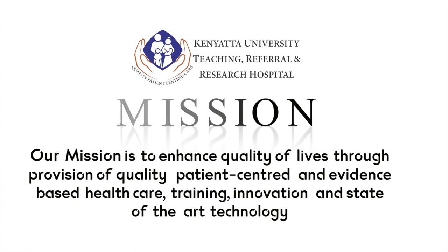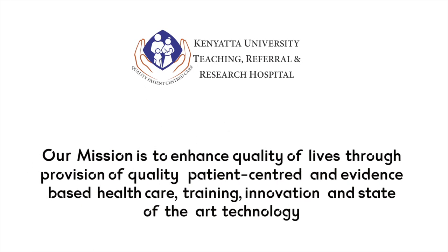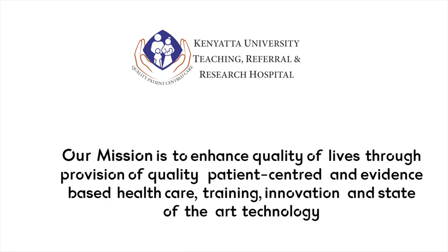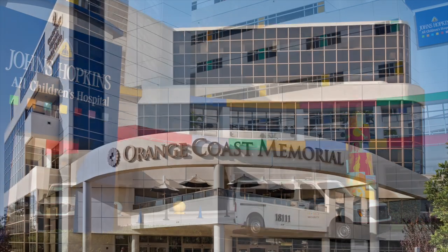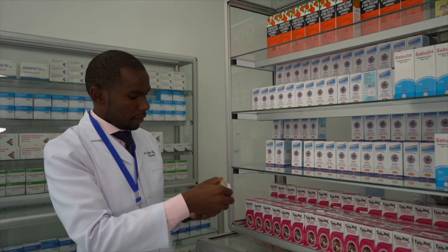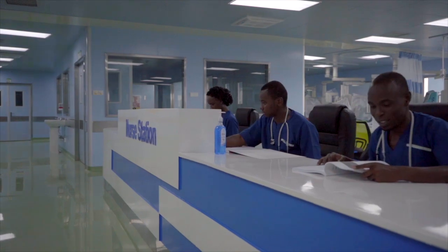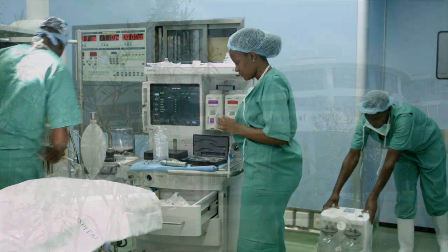Our mission is to enhance quality of lives through provision of quality, patient-centered and evidence-based healthcare, training, innovation, and state-of-the-art technology built and benchmarked with international standards to provide world-class healthcare. The hospital is headed by a team of dedicated, experienced, and qualified doctors supported by a professional cadre of trained nurses and paramedic staff.